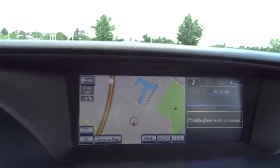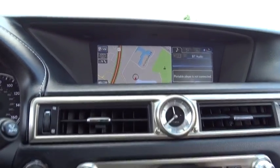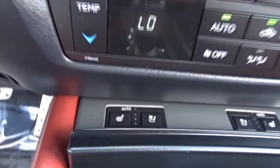Leather-wrapped steering wheel, Bluetooth, power steering, adjustable steering wheel, auto-dimming rear-view mirror, cruise control, keyless start, aluminum wheels, four-wheel disc brakes, floor mats, rear defrost.